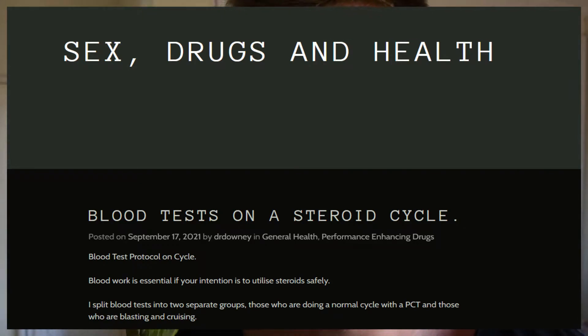Blood tests are actually quite essential for usage of steroids if you want to do it safely. I will be posting an article about how I would approach blood tests, going through everything in detail. I split blood testing into two groups: those doing a regular cycle with a PCT, and those who are blasting and cruising or simply cruising.